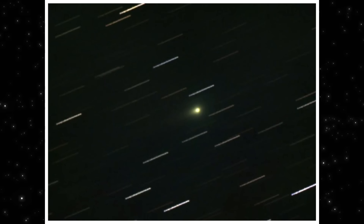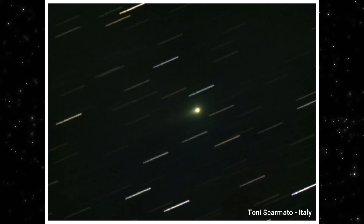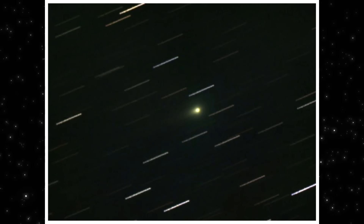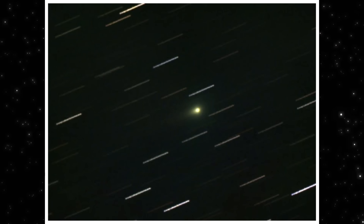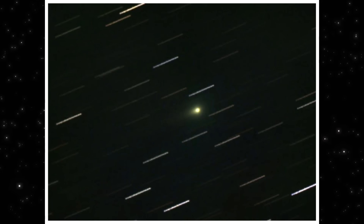This is the first image we're starting with, captured recently by Tony Scarmato in Italy as 3i Atlas continues its approach toward perigee. At first glance, it looks simple — a bright central source, a broad surrounding glow, and a tail stretching out at a clear, defined angle.